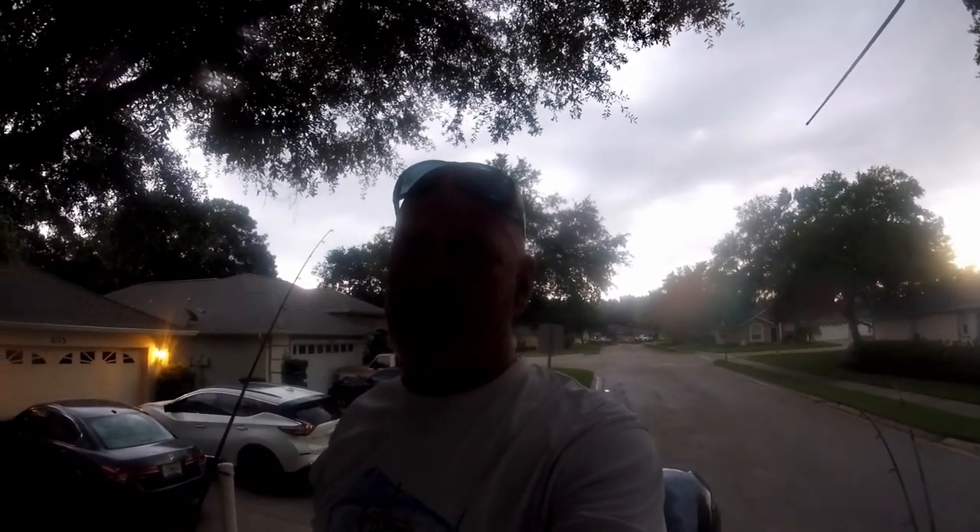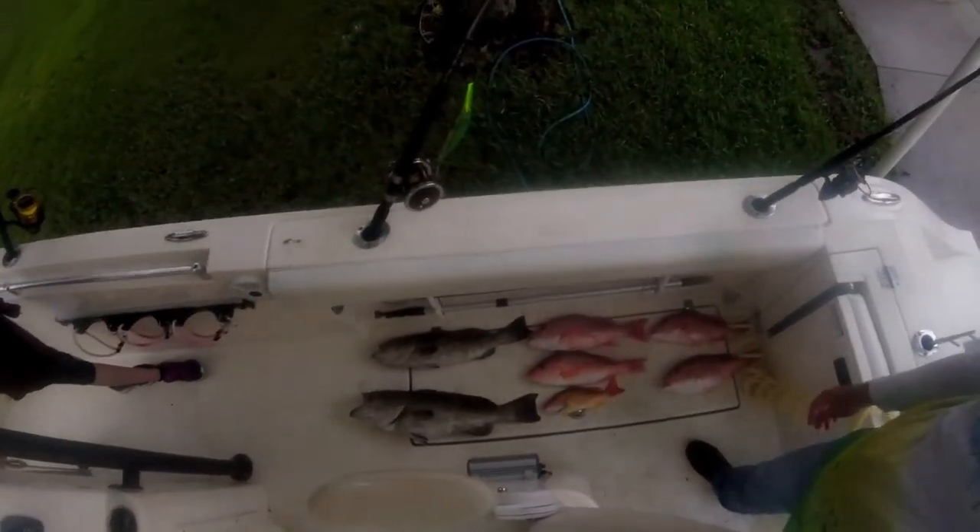Here's all the fish we caught today all lined up together. We had a really good day today. Hopefully that turns out good.